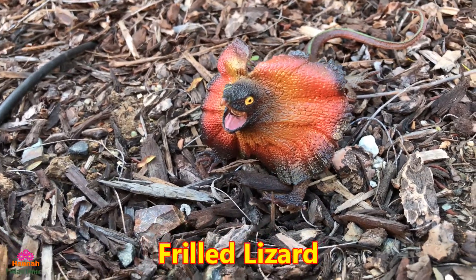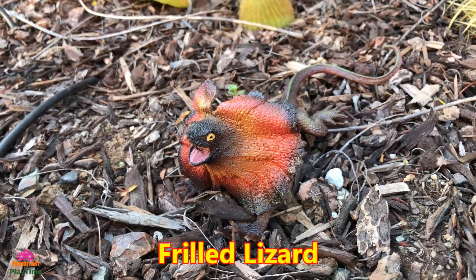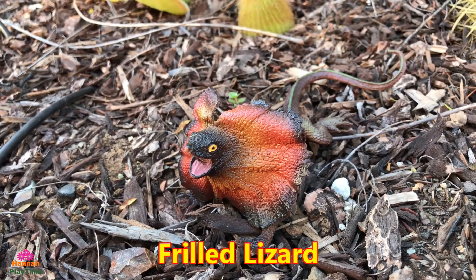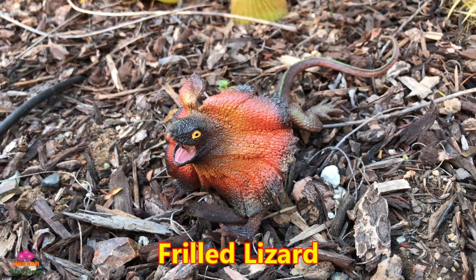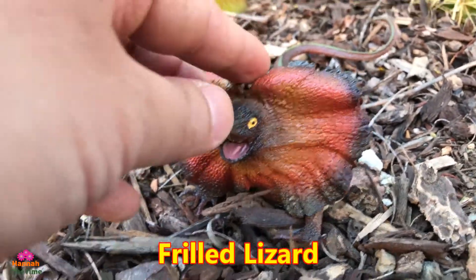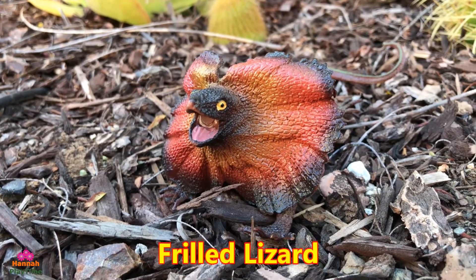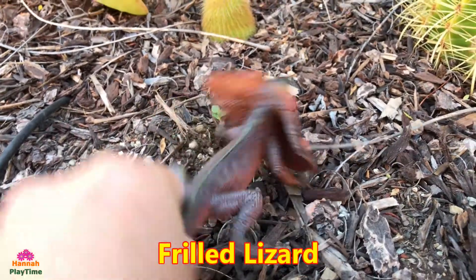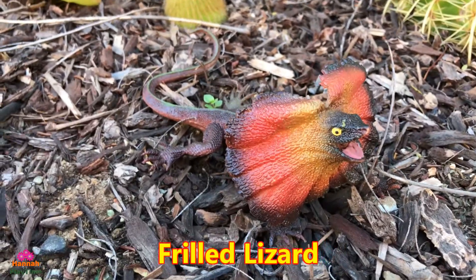The frilled lizard is found mainly in northern Australia. The common name comes from the large frill around its neck, which usually stays folded against the lizard's body. They spend the majority of their time in trees, and their diet consists mainly of insects and small berries. Sometimes the frill comes out to scare enemies away — it's pretty cool. They go like that when they get angry or feel threatened.